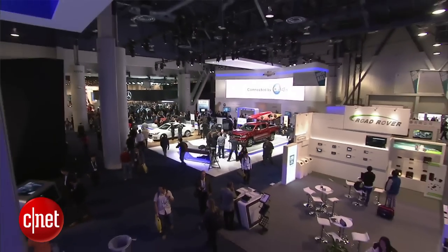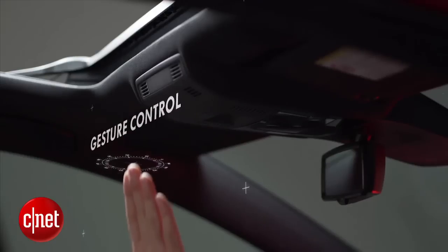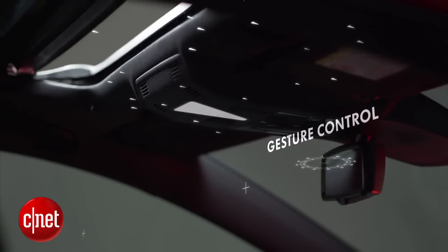Gesturing at your car, even when it's not broken down. I'm Brian Cooley from CNET in search of the next big thing. One of the most interesting trends I've seen lately at the Consumer Electronics Show in Las Vegas and the North American International Auto Show in Detroit is a wholesale move to at least trying gesture control in cars.